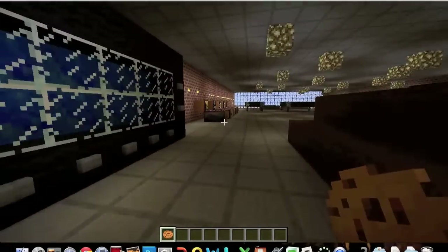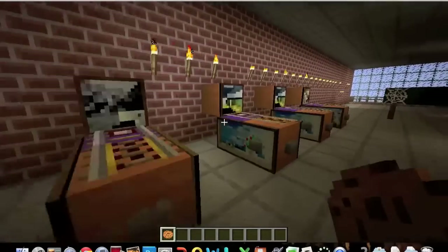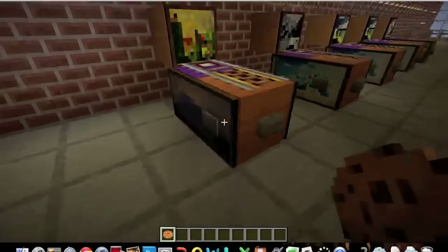Here is a big screen TV. Here are some pinball machines with buttons on the side to make them work. There are five of them.